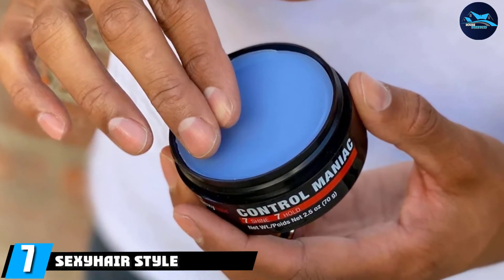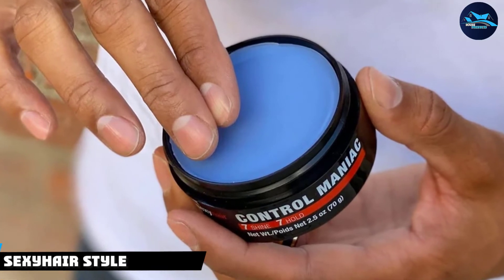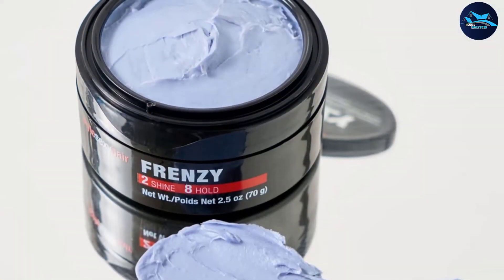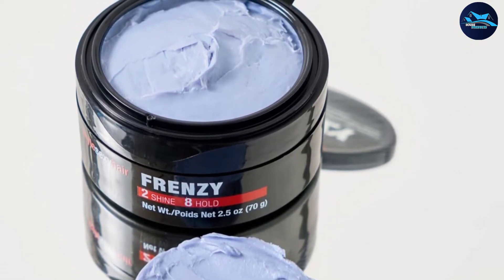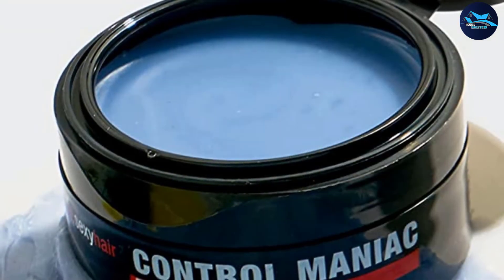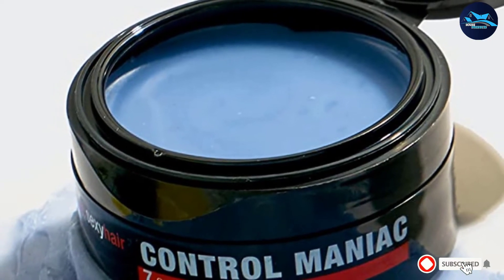Moving on to number seven, we have SexyHair Style Control Maniac Styling Wax. This sleek and glossy hair wax for men is perfect for gentlemen looking to whip their hair into a strikingly classic shape. Its firm hold and shiny finish are ideal for big glossy quiffs, pompadours, precise crafts, and formal throwback hairstyles — think Mad Men. Yes, SexyHair will give you the Don Draper look.